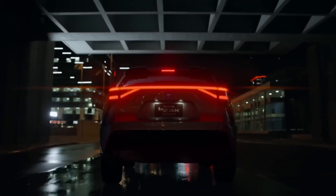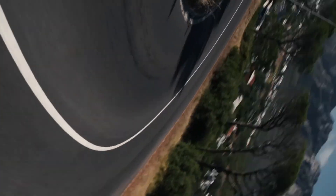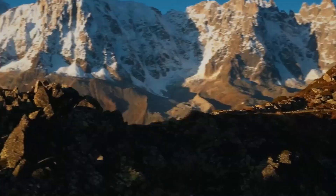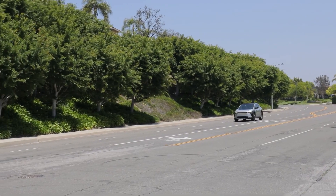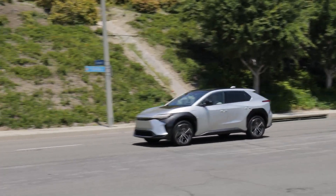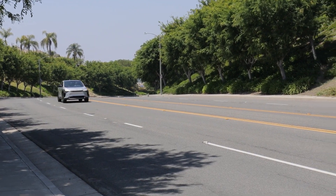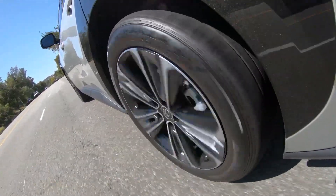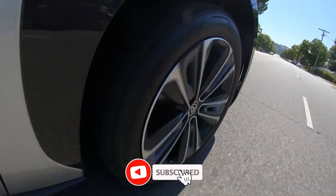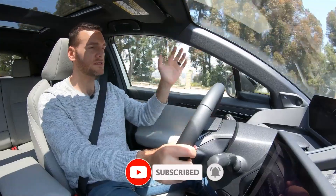The Toyota BZ4X is a very different electric vehicle. The first vehicle in the BZ range, the BZ4X utilizes the Toyota e-TNGA platform, shared between it and Subaru's Solterra EV. It comes with a pair of options: the front-wheel-drive version provides a 71.4-kilowatt-hour battery pack with 201 horsepower and 196 lb-ft of torque, while the all-wheel-drive version comes with a 72.8-kilowatt-hour battery pack with 214 horsepower and 248 lb-ft of torque.